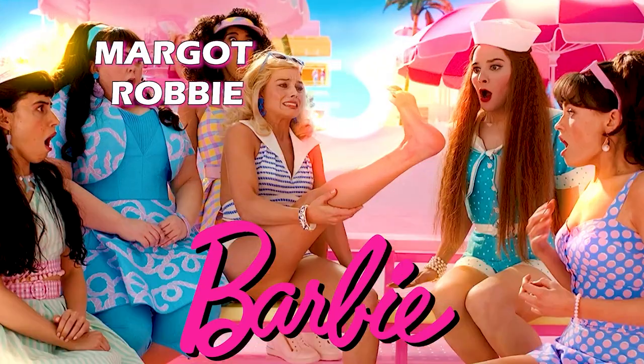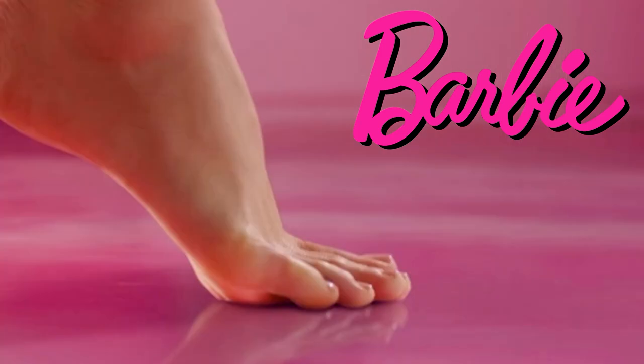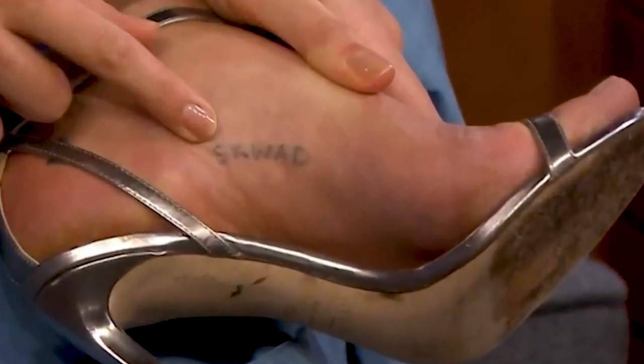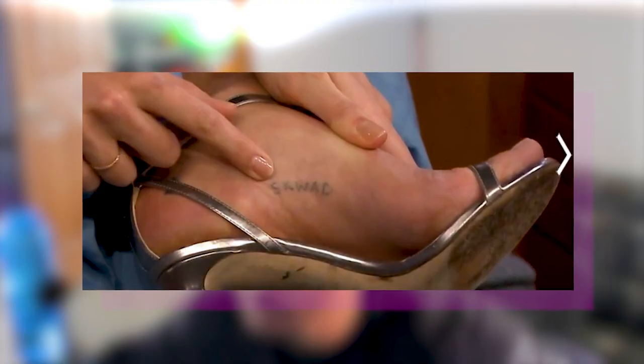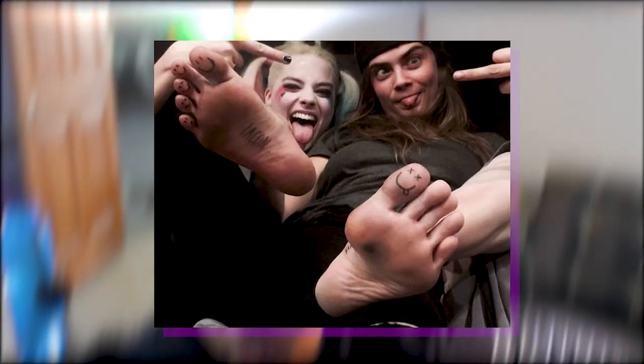Have you seen Barbie? Today we're going to be looking at Margot Robbie's soles, arches, and toes. Stunning, man. I can't even lie, I don't know what they did to them — maybe it's the movie, probably not. She has some pretty high quality feet. Right here, honestly, they don't look the greatest on the heel, and you can see where they're most worn, I would say here.